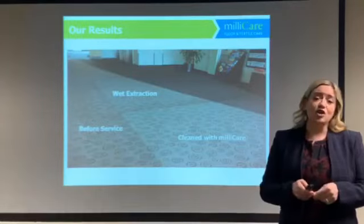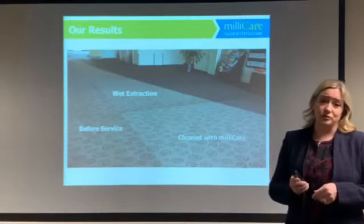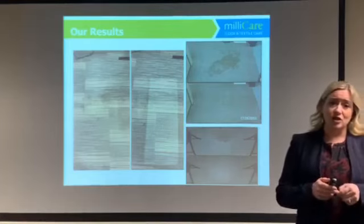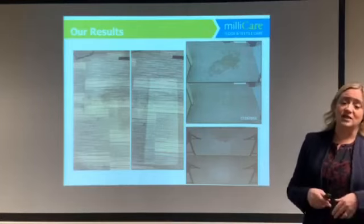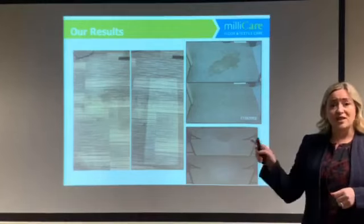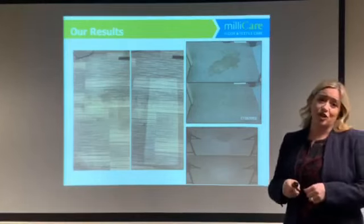Through this process, your carpets will stay cleaner longer. Our clients tell us they prefer our dry method over hot water extraction because their carpets look better and stay cleaner longer. Another client switched to us after seeing the results of this demo we did just two days after her carpets had been cleaned.